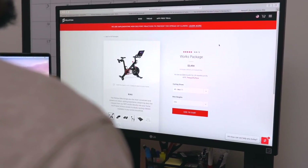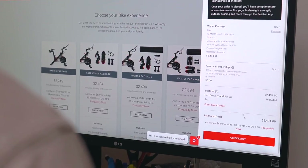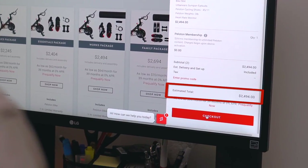So Peloton — the company that has been all the craze, especially since the start of this quarantine — is basically where you get the bike, you pay for the monthly membership, and you should have everything you need at your fingertips to stay fit at home. I personally couldn't drop the $2,500 for a bike, and then just pay the $40 a month for the app, but luckily they gave out a 90-day free trial for their workout app.